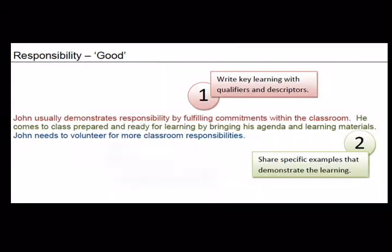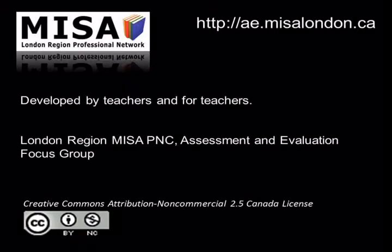Secondary teachers may also wish to comment on learning skills and work habits when reporting. Additional resources including the tracking tools and examples can be found at ae.mesalondon.ca.